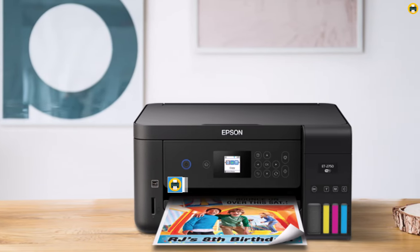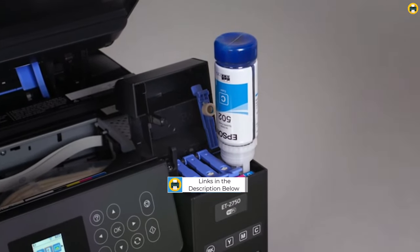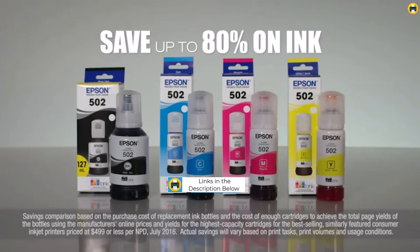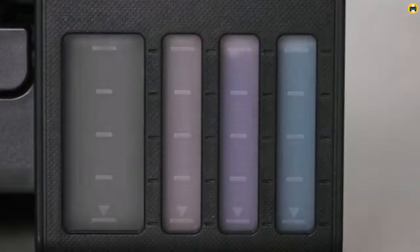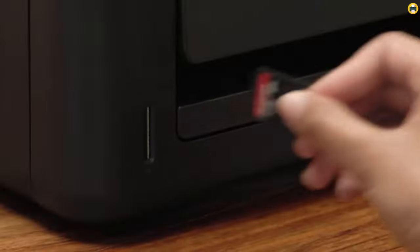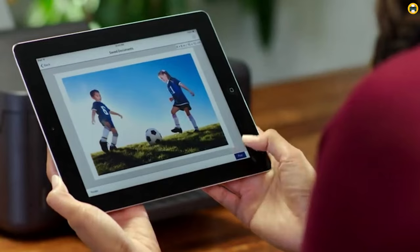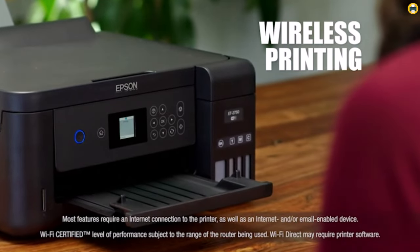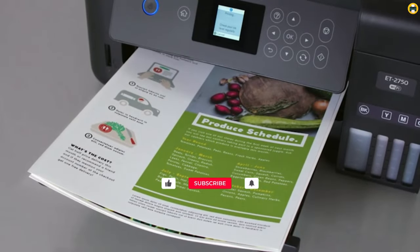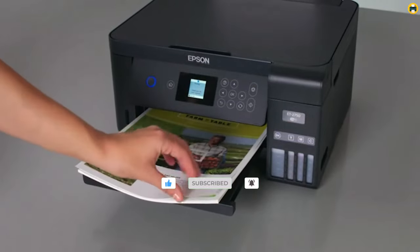This all-in-one printer is also very versatile, offering wireless connectivity and the ability to print from your smartphone or tablet with the Epson Connect app. It also includes a 2.4-inch color LCD screen for easy navigation and control. The ET2750 is a high-performance printer that produces sharp and vibrant prints with its PrecisionCore technology. It prints up to 13 pages per minute in black and 7.3 pages per minute in color, making it suitable for both personal and professional use. Additionally, it has a 250-sheet paper capacity and a 30-page auto-document feeder.